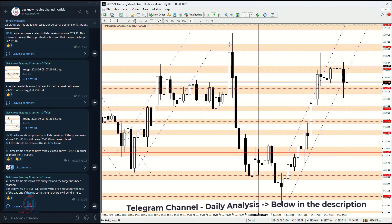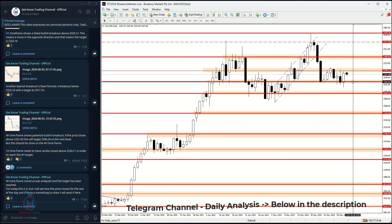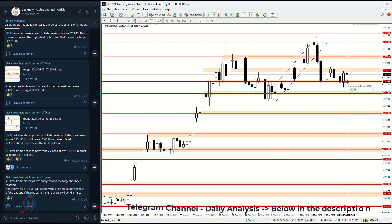For today, this is the daily analysis. We will watch and see how the price behaves around the very important current support and resistance levels. If you have any questions, feel free to leave a comment. See you next time and happy trading.